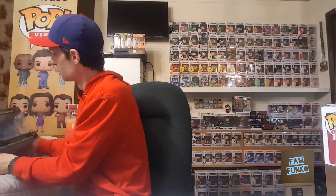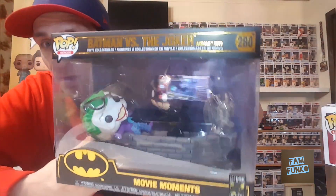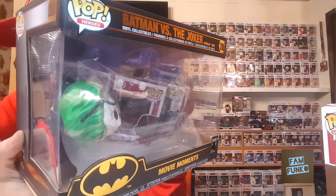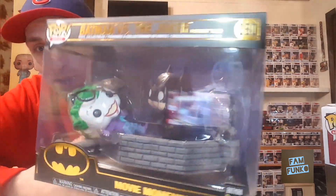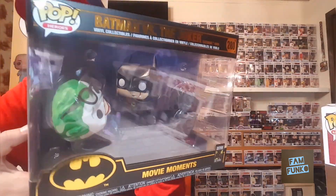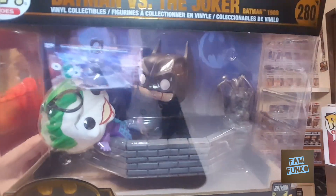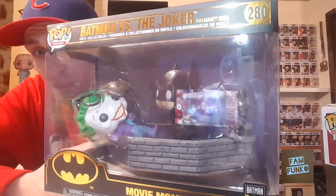I also picked up my favorite one — the Movie Moments Batman vs Joker. "You wouldn't hit a guy with glasses, see?" Love it, one of my favorite movies of all time. I couldn't tell you how many times I saw this as a child. So happy to get this pop.